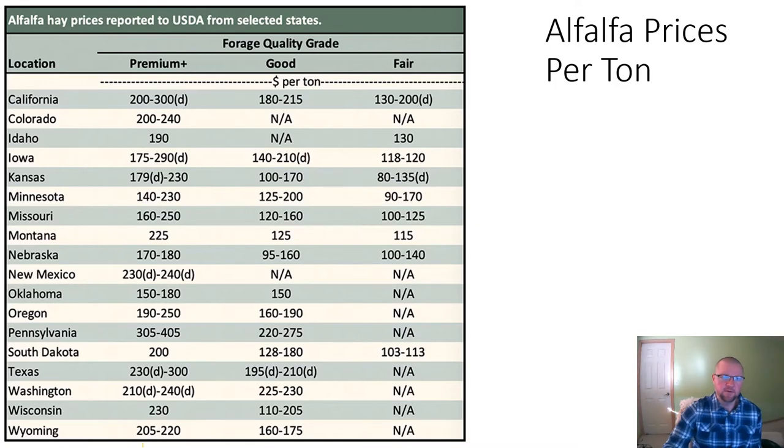This is the 2020 alfalfa prices from USDA. They collect average prices and rate it premium, good, and fair. What you'd typically feed beef cattle is going to be in that good or fair range. Our nearest neighbors — South Dakota for good hay — $128 to $180 a ton, and for fair, a lower protein content maybe closer to 16% or 14% protein, $103 to $113 per ton for alfalfa. Montana is similar to what you're going to see in South Dakota. I'd use those as a proxy for hay prices across North Dakota.